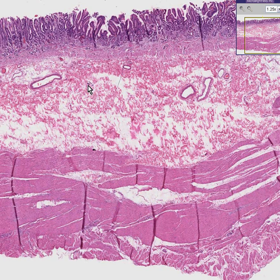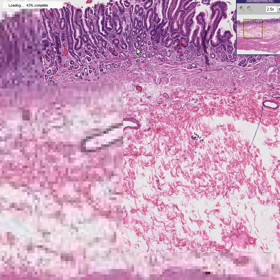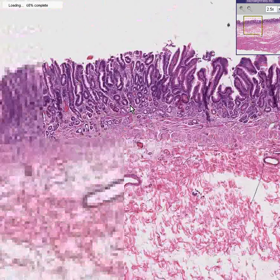It's a very thick wall and it doesn't take a long amount of time to look at the mucosa a little bit better to realize that this is stomach.